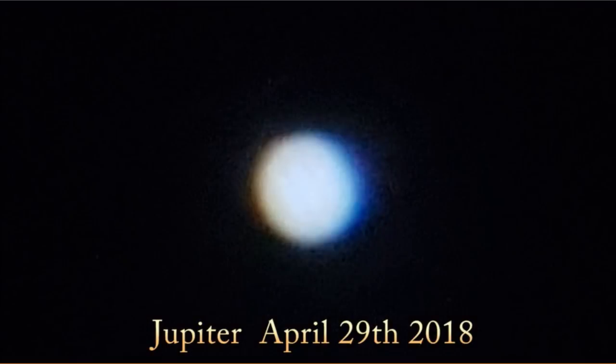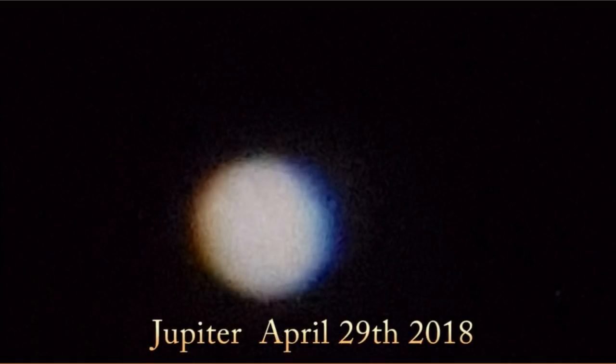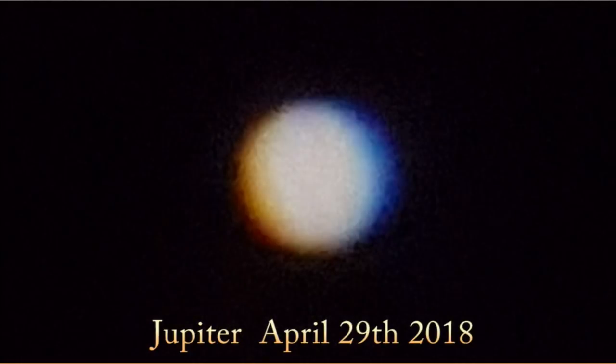I did darken it a little bit so you could sort of make out the bands going across it. It's not as apparent — these are from April — but you can sort of make out the bands going diagonally across Jupiter in the traditional way we're used to seeing it. That was from April 29th, and I have some more recent ones too.